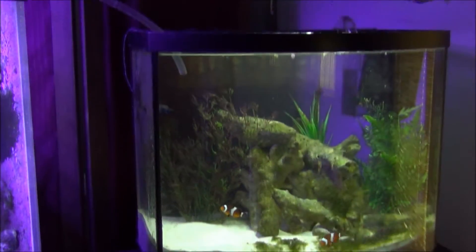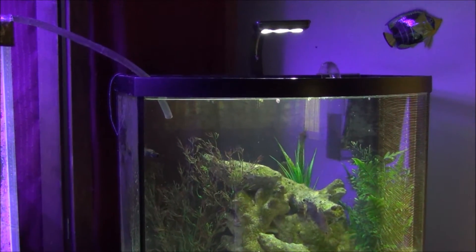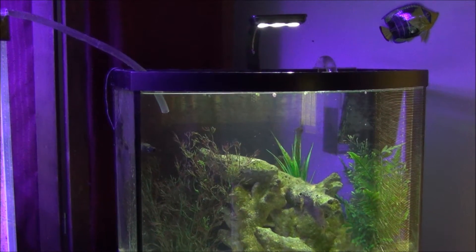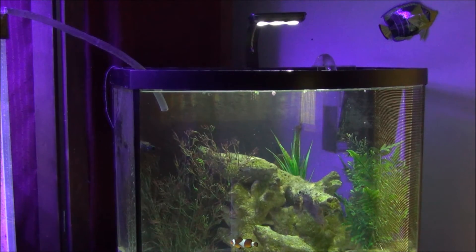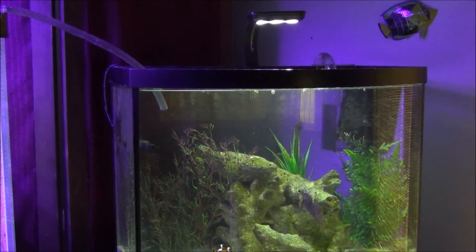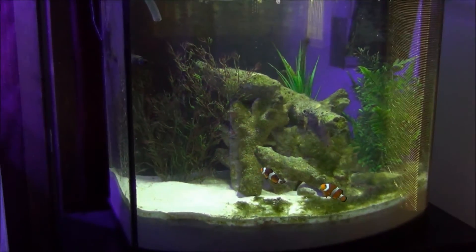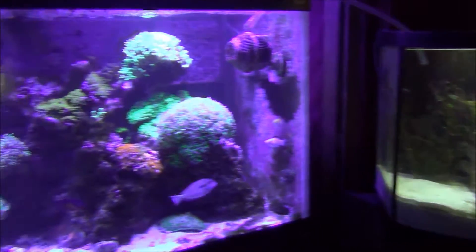I'm going to upgrade a light for this tank. Right now I just have a little 7-watt LED on there, but I'm going to get probably a 75-watt LED so I can have an anemone in there. I'm not sure if I'm going to go with a carpet anemone or a bubble tip anemone.